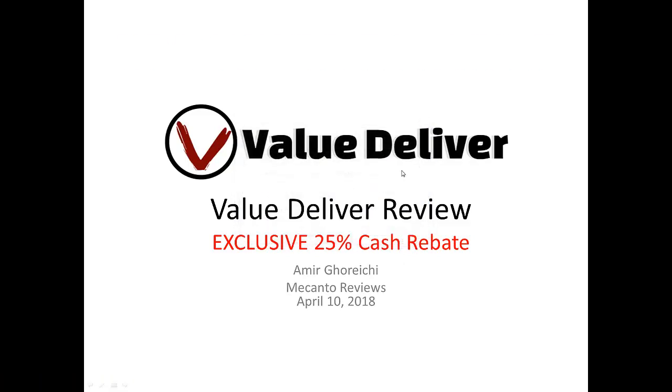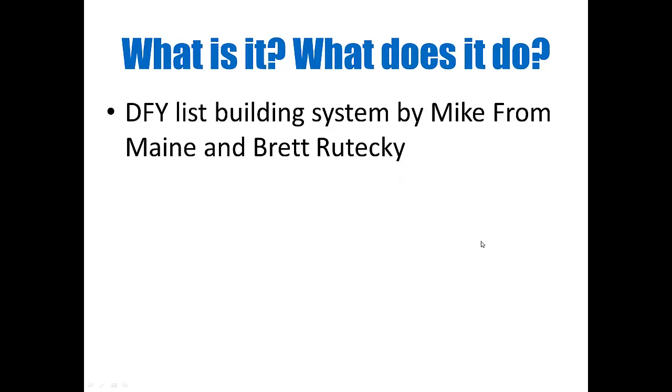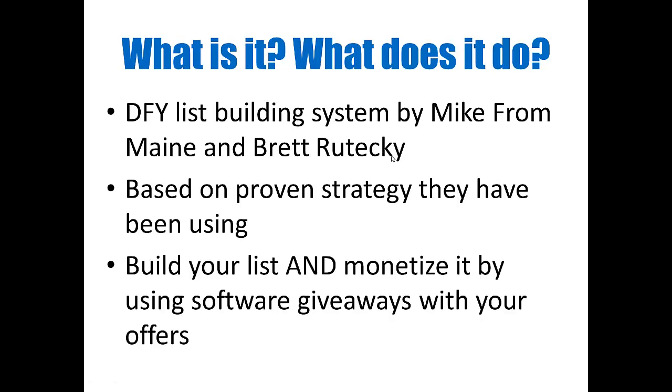All the details are on my review page. So let's move along and talk about Value Deliver — what it is and what it does. It's a done-for-you list building system created by Mike from Maine and Brett Rutecki, and it's based on a proven strategy they've been using for a while. This strategy involves software — I forgot to mention it's a software — and it's going to help you build your list and monetize that list.